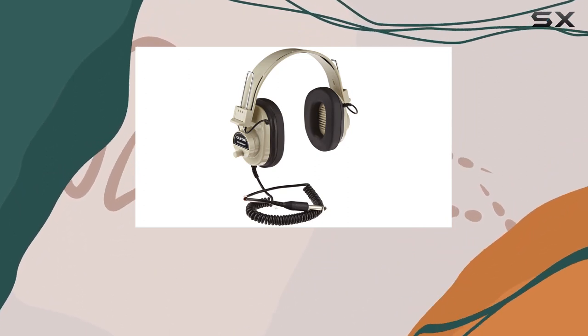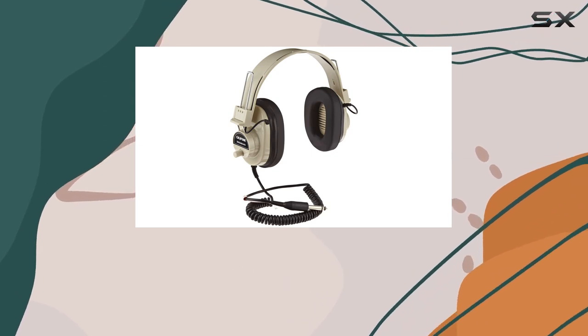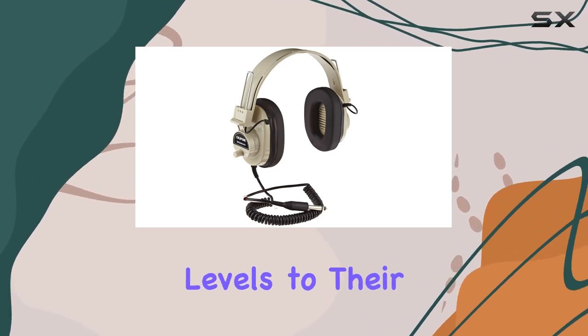The wired connectivity ensures a reliable connection, and the volume control adds a layer of convenience, allowing users to adjust audio levels to their preference.